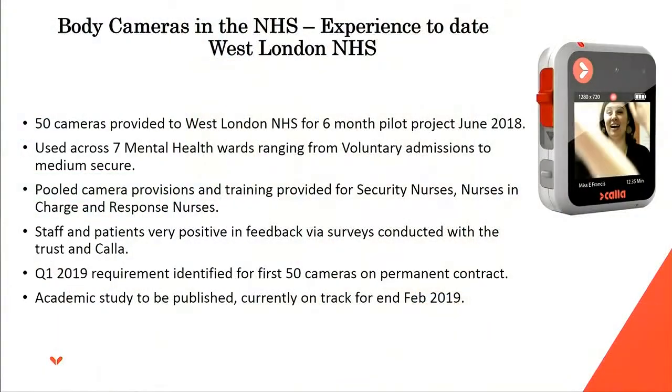On the West London trial — a slightly bigger one — we put 50 cameras into West London for a six-month pilot project which started about halfway through last year. They were using it across seven mental health wards ranging from voluntary admissions to medium secure. Some cameras were pulled and training was provided for security nurses, nurses in charge, and response nurses. Again, staff and patient feedback was very very positive.